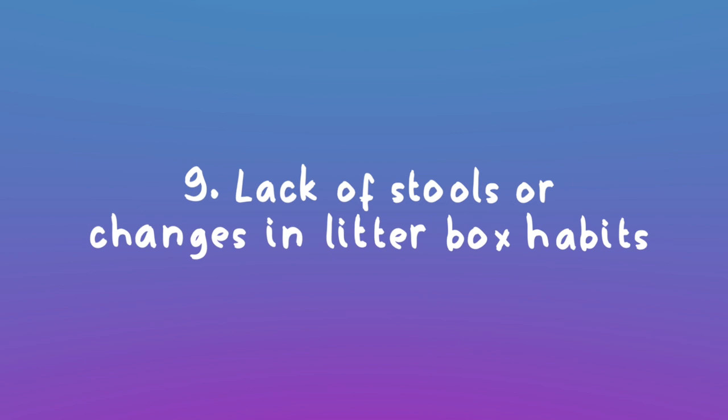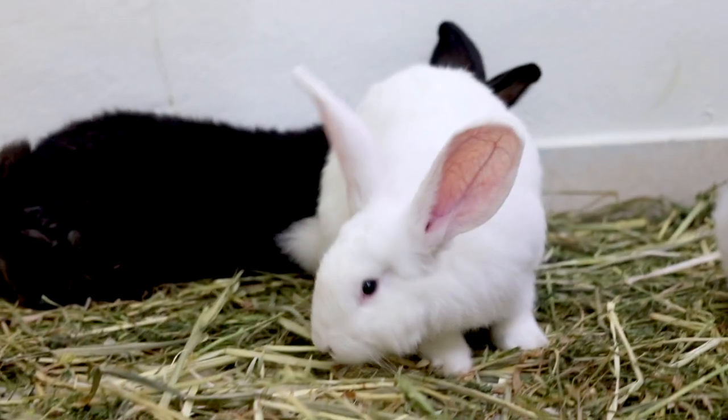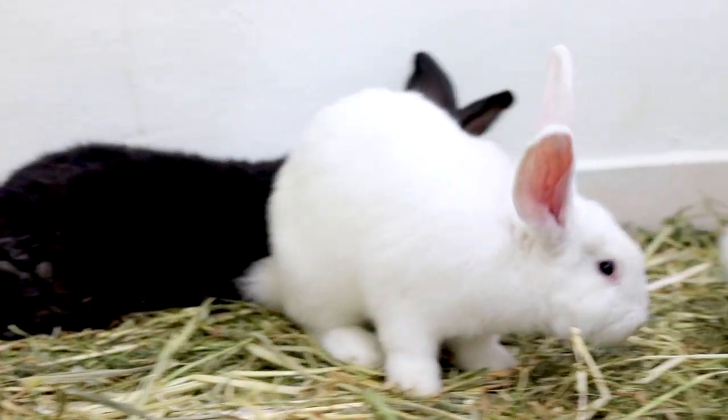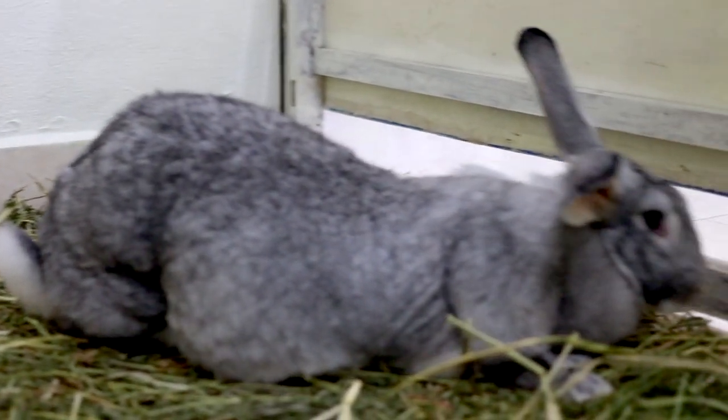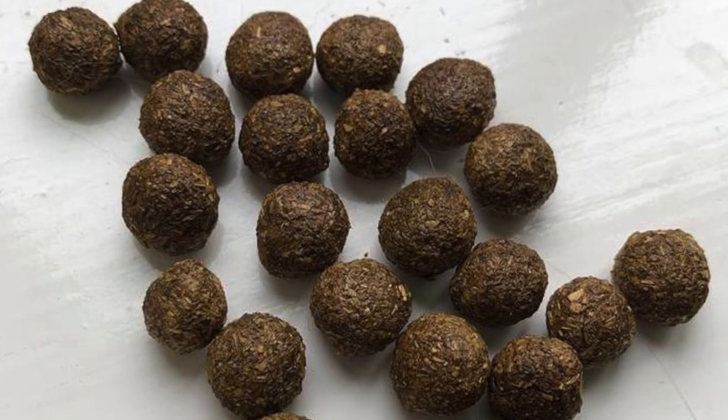Lack of stools in the litter box: this goes hand in hand with not eating, but it is very important that you check your rabbit's stools daily. Healthy rabbit stools are generally dry, odorless little pellets that vary in size depending on the size of your rabbit. You should already know the size of your rabbit's stools so you can understand what's normal and what's not. If they don't look like the gold standard, something is possibly wrong internally.